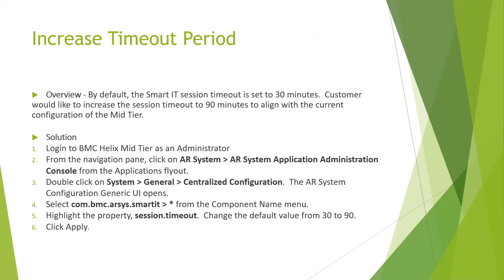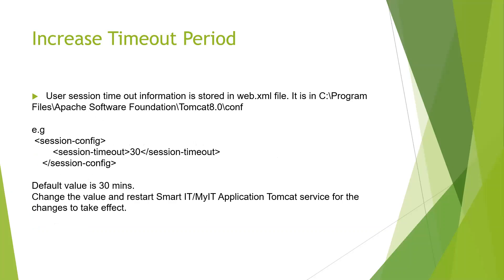The timeout functionality involves two settings. By default, timeout is set to 30 minutes. To allow agents more working time, go into centralized configuration and set the session timeout from 30 to 90 minutes, and also change the Tomcat session timeout from 30 to 90, then restart your Tomcat service.